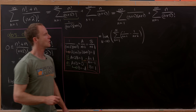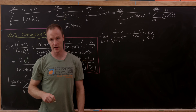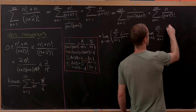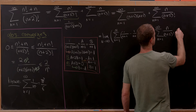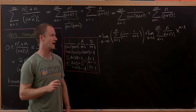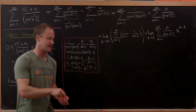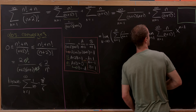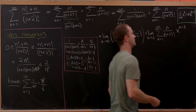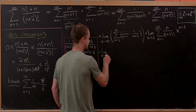For the second sum, I'm going to introduce a variable x that will eventually be sent to 1. So I write it as the limit as x goes to 1 of the sum as n goes from 1 to infinity of n·x^(n−1) / (n+2)!. The n comes from taking the derivative of x^n, since d/dx[x^n] = n·x^(n−1).